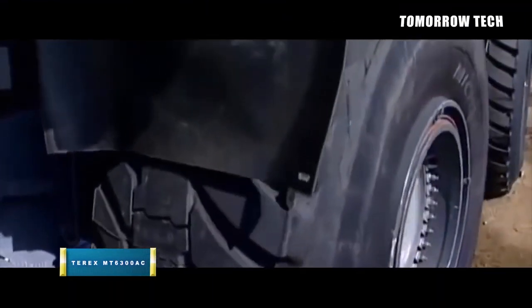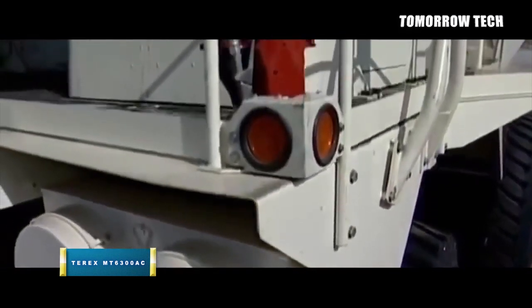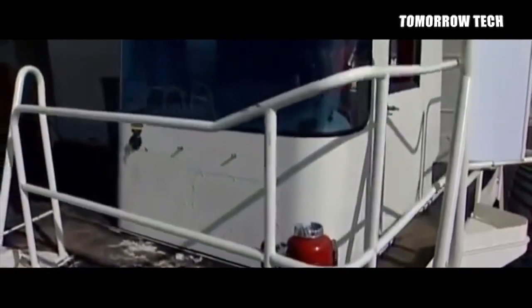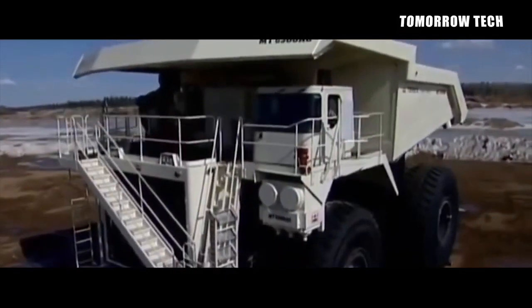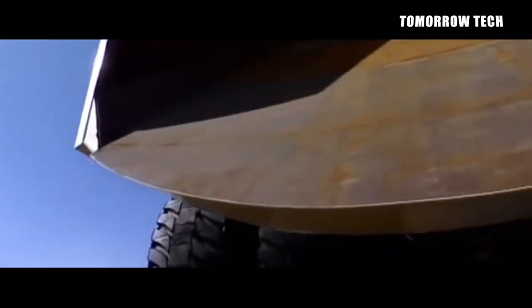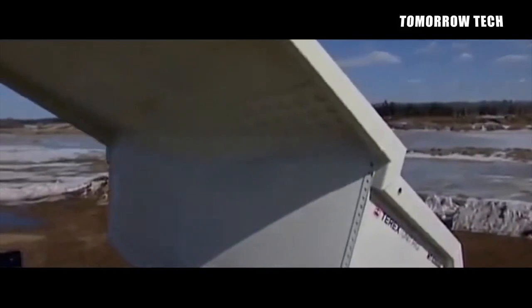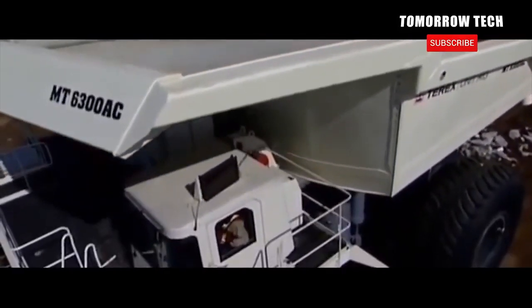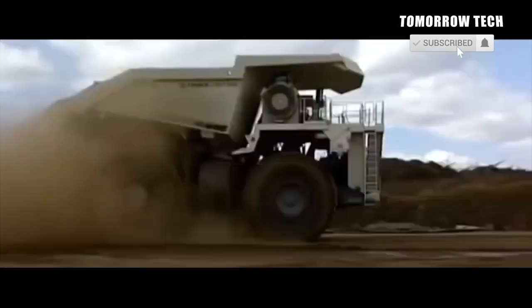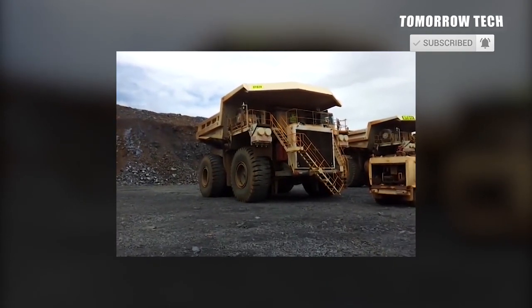Number 6: Terex MT6300AC. Terex Corporation is a manufacturing company that makes equipment for construction, infrastructure, mining, shipping, and transportation. The Terex MT6300AC truck was manufactured in 2008 and is used at construction sites to carry heavy material. This rock truck can carry 800,000 pounds — 362,878 kilograms — of payload. The truck's weight is 520,000 pounds, its overall width is 31.3 feet, overall height is 25.33 feet, and maximum speed is 39.8 miles per hour.